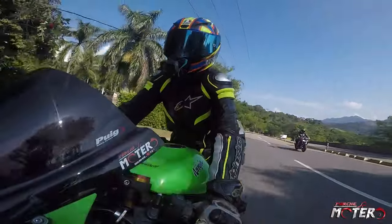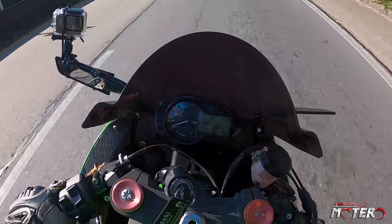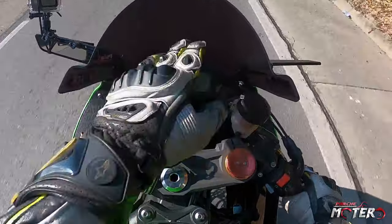We are almost done with the break-in period. This is the first real ride I do on her — I'm going to really get to know her. It's a motorcycle that has 130 horsepower. It has two power maps.